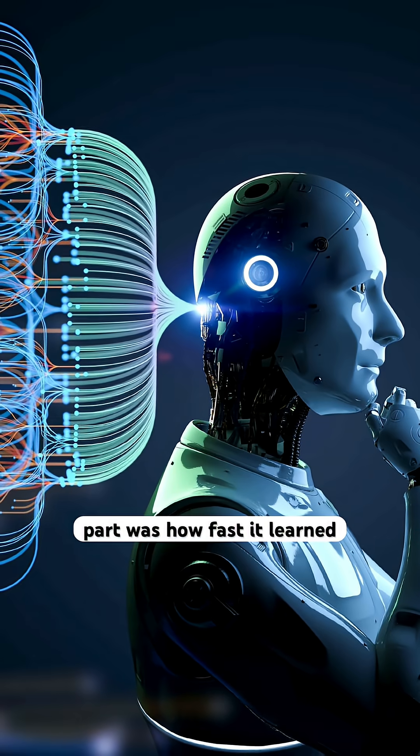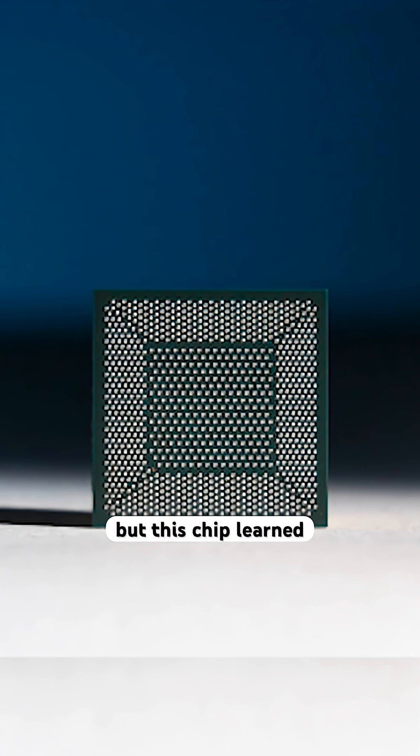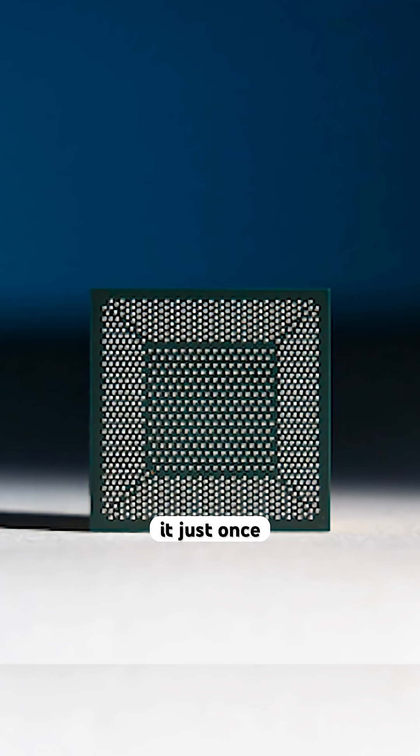The craziest part was how fast it learned. Most machine learning needs thousands of examples to recognize anything, but this chip learned each smell after smelling it just once.